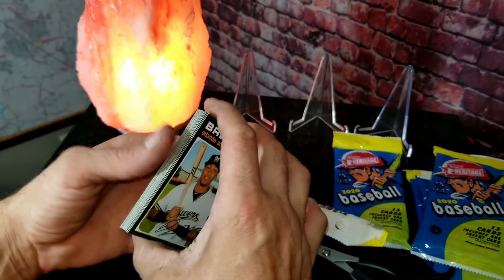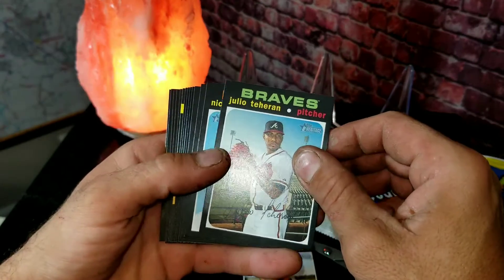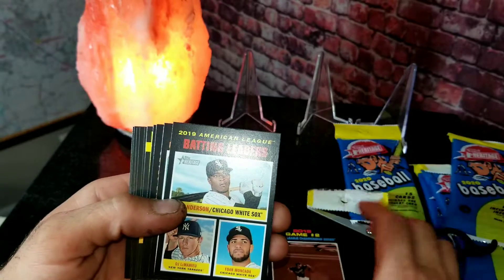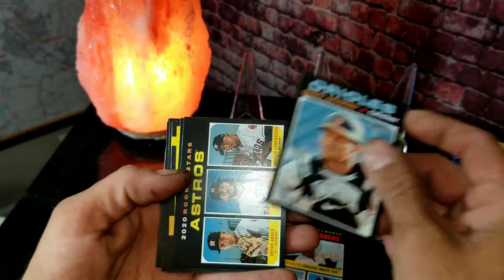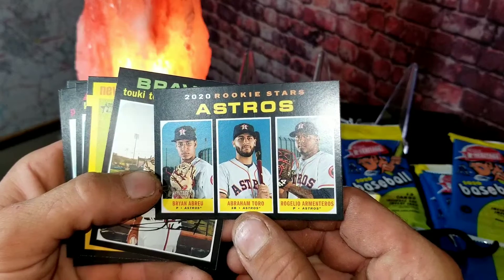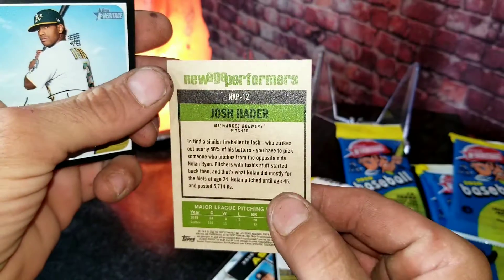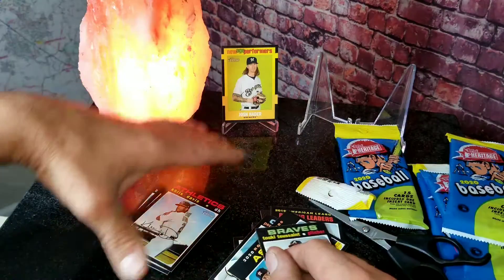Starting off pack one we got Orlando Arcia, Julio Teheran, Nicky Lopez, Brandon Lowe, a Max Scherzer silences the Cardinals card from 2019, Tim Anderson, DJ LeMahieu, Yohan Moncada, Pedro Severino, a Brian Abraham/Abraham Toro/Rogelio Armenteros three-player card - that's a nice little card. We also got a Trey Mancini and a Josh Hader new age performers card. That's a pretty cool card right there - I'll stick that up there for now.